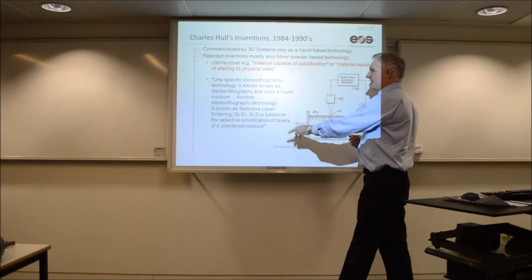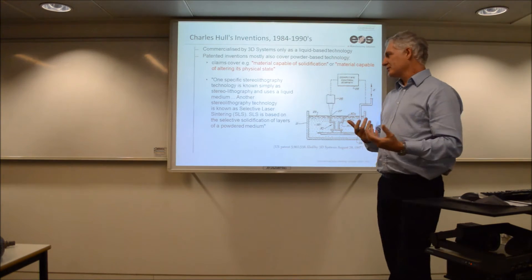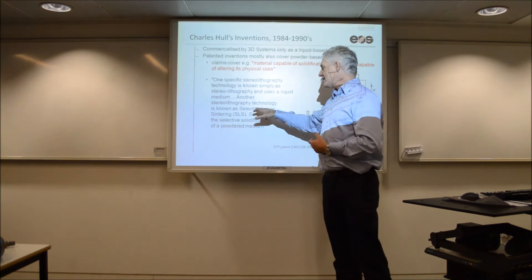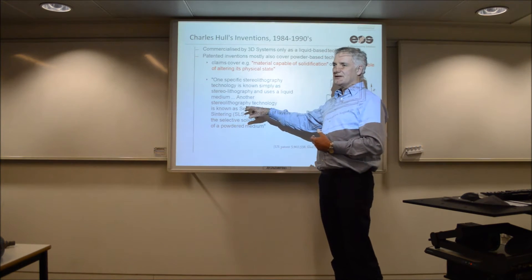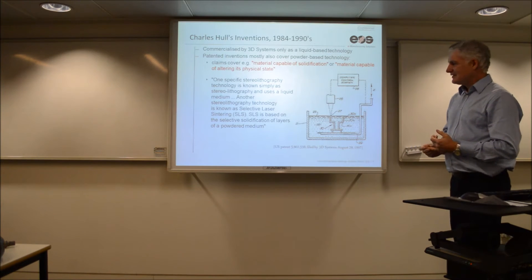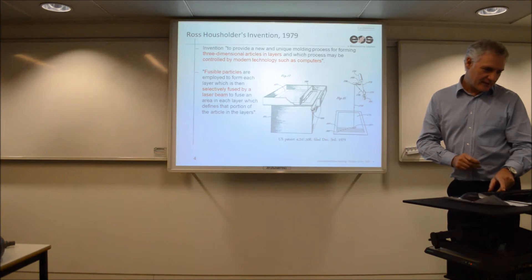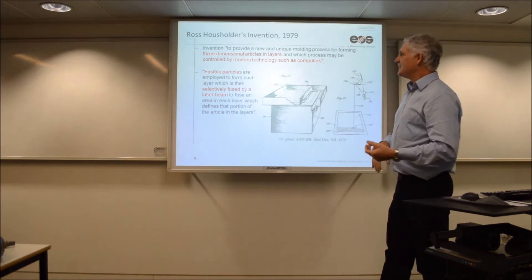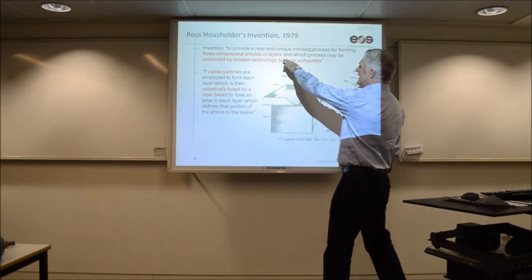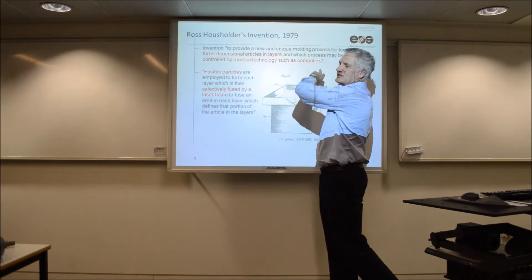What you're seeing here is stereolithography — SLA technology, the resin-based technology. But the way it was written, it also covers the basics of selective laser sintering as well. I like this one. So if you think of 1979 — three-dimensional articles in layers, and which process may be controlled by modern technology such as computers. It was a case of 'may be controlled,' because at that time the abilities of computers — you can imagine what the capabilities were like in that period.